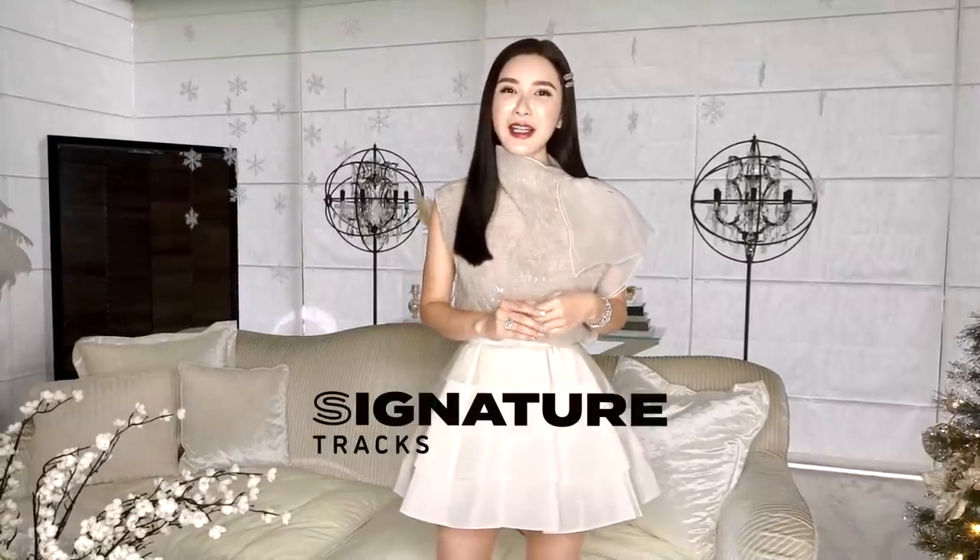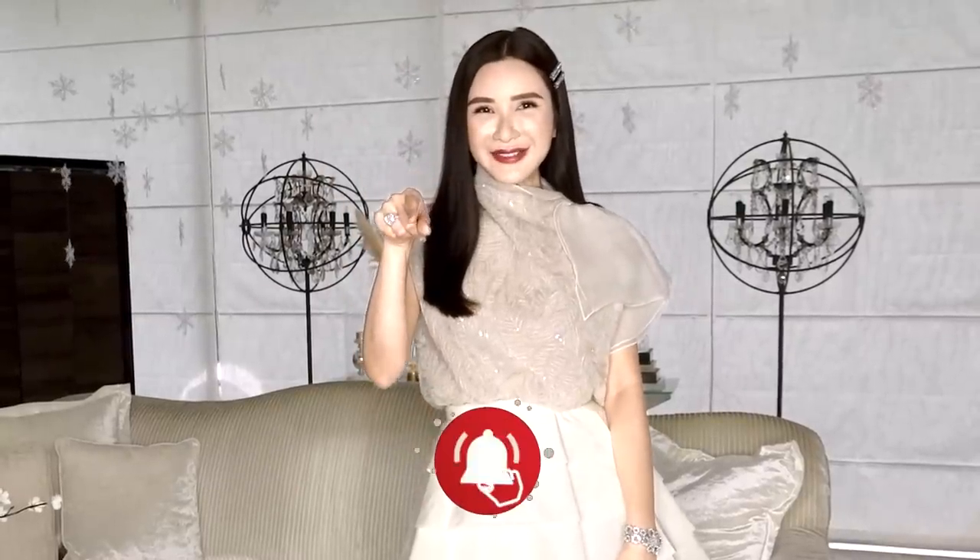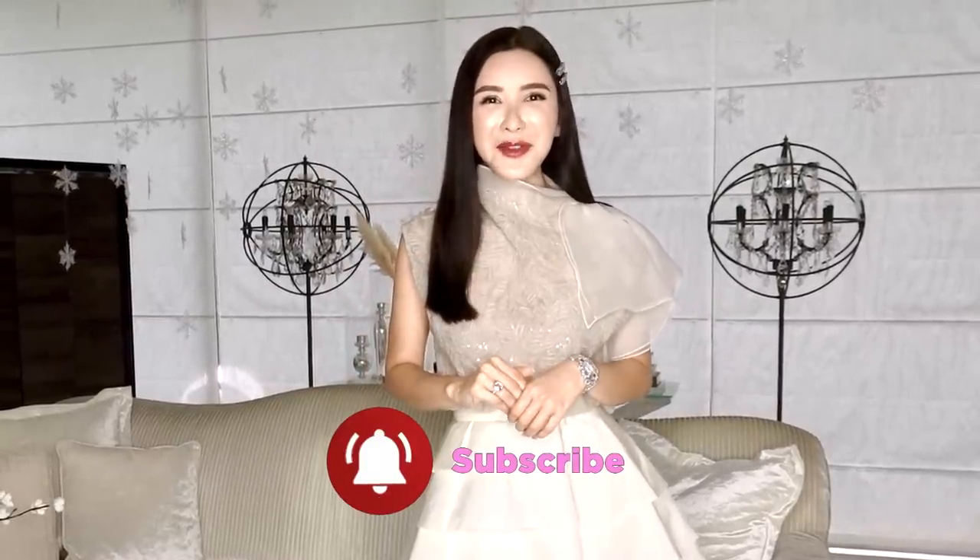And that was the last outfit! I hope you guys have enjoyed this one. Do let me know in the comments below which is your favourite outfit. A big thanks to Signature Trax for their awesome holiday tunes. Don't forget to subscribe to my channel so that you don't miss out on any of my videos. I'll see you all next week — happy holidays and Merry Christmas!